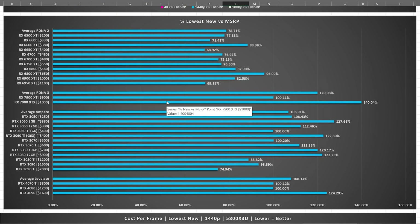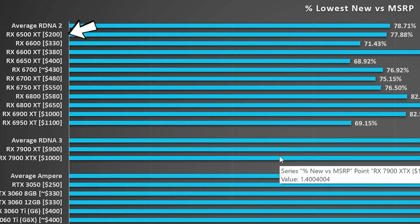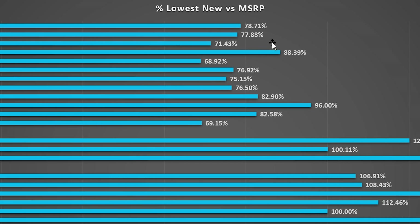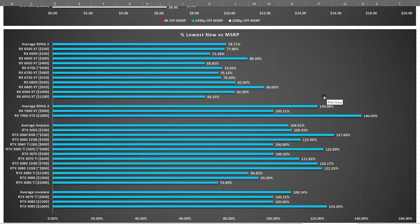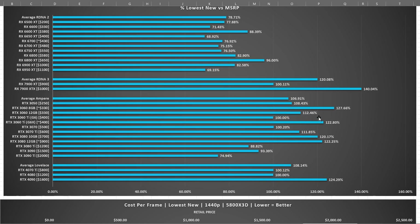What I've done is graphed the lowest new price versus MSRP as a percentage. For example, the RX 6500 XT with an MSRP of $200 can be had for 77.88% of that — meaning the price was $154.99, so you're getting about a 22% discount. For AMD RX 6000 series, it's about 20% discounted compared to launch MSRP. But for Nvidia RTX 3000 series, on average you're paying about 7% more than what you should be compared to launch MSRP.